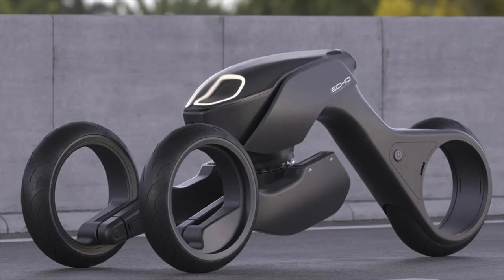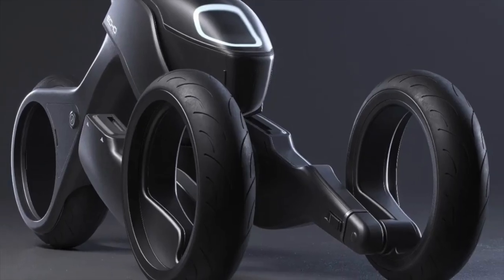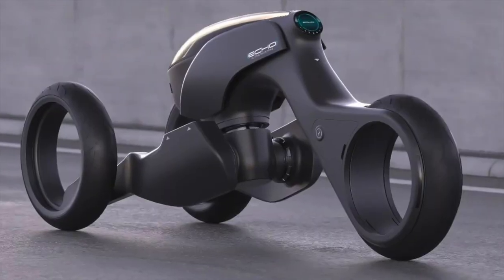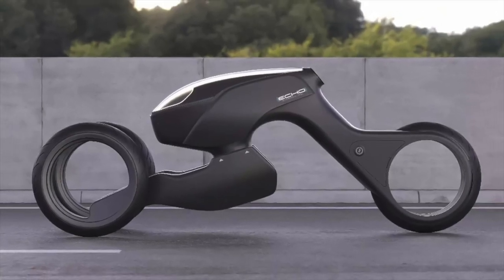This vehicle looks like it was made for a Robocop sequel and a dystopian future. Alex Murphy would have liked it, because the trike's design strikes the right balance between steerability and maneuverability, which is perfect for chasing criminals.